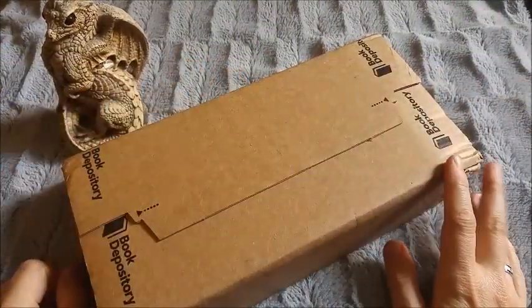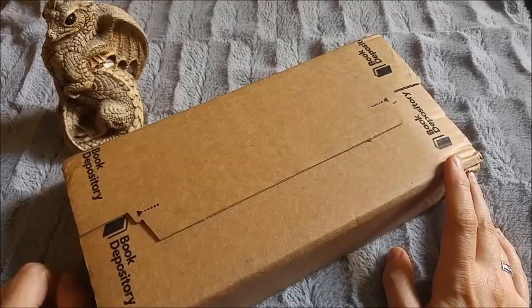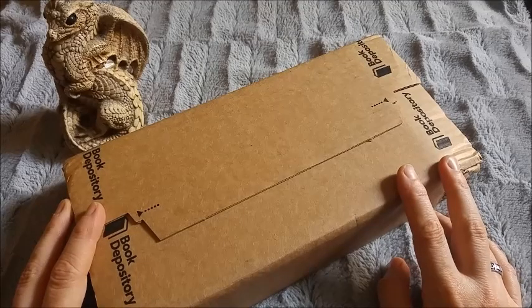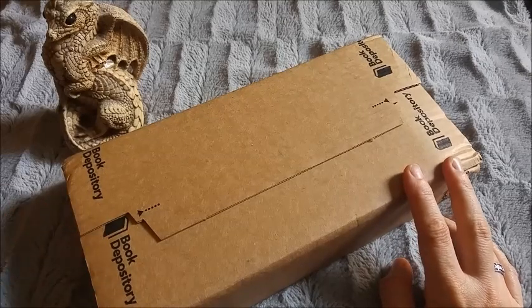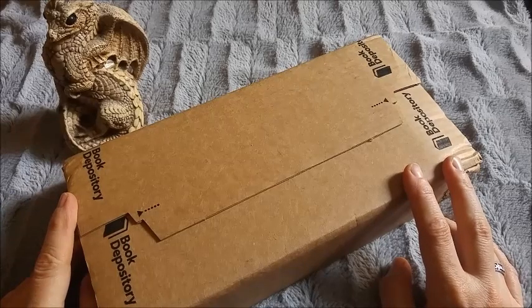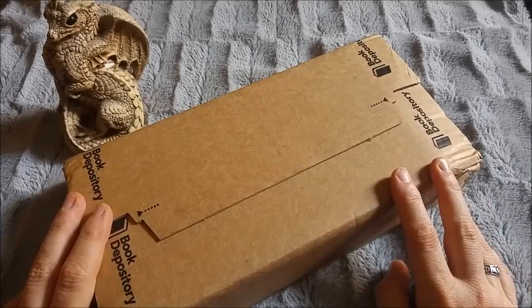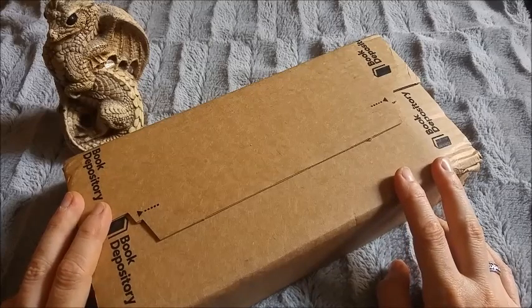Hi everyone, it's Lindenherz. This is, after a long time, an unboxing video again. I'm not sure when I will upload this — I'm quite sure other new videos will come out before it — but chronologically, this is actually the first video I'm doing since a year. It's been a long time, and I thought sharing a deck that just came in, and that I've been looking forward to for about a year or so, maybe a bit longer.